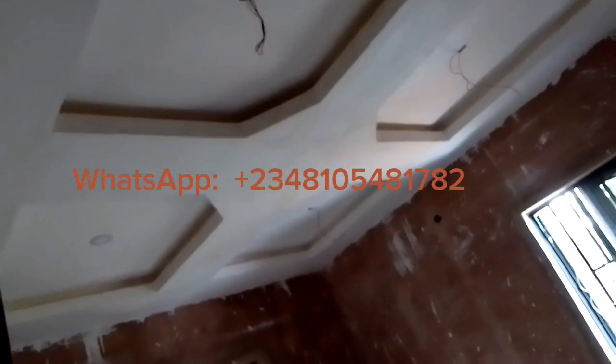As you may know, it looks exactly like POP and is far more durable compared to POP or any available ceiling right now in Nigeria.